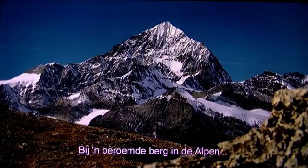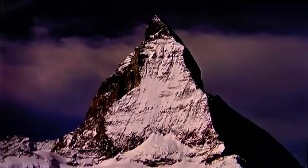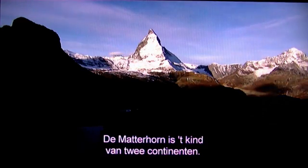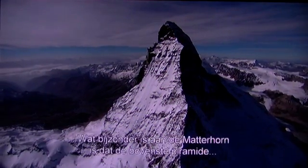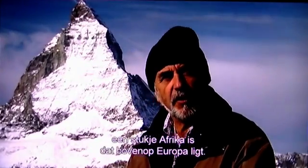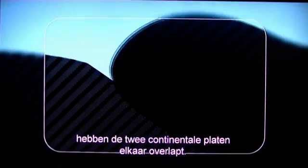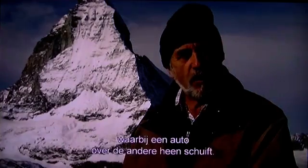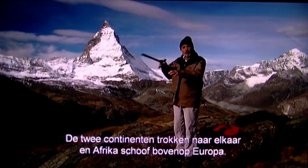One famous alpine mountain demonstrates clearly this collision of the African and European continental plates: the Matterhorn. The Matterhorn is the child of two continents. What's amazing about the Matterhorn is that the top pyramid is a piece of Africa, and it lies on Europe. In the formation of this classic mountain, the two continental plates have actually overlapped. You can think of a car crash — if two cars crash, maybe one slides over the other. The two continents moved together, and Africa moved on top of Europe.